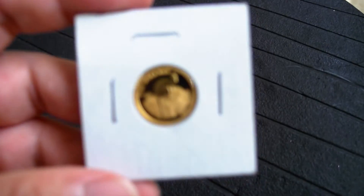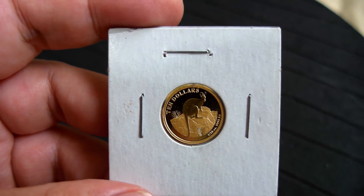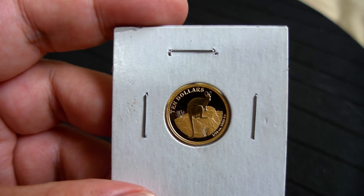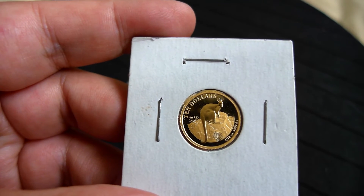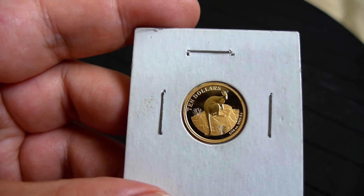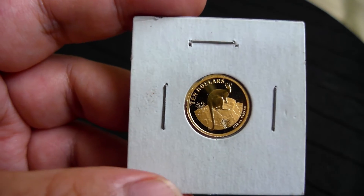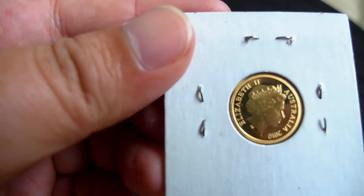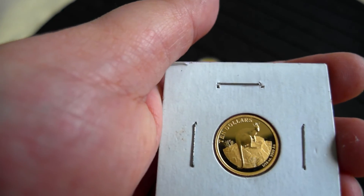And this is my first kangaroo fractional coin. This is from the Royal Australian Mint, 2010, also 1/10 oz. It is considered a proof, but without the certificate and box. I picked up two of them.